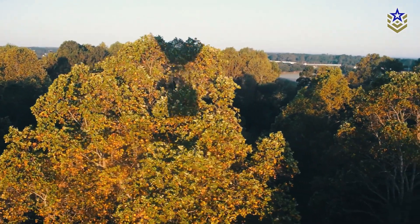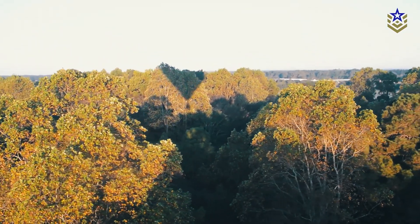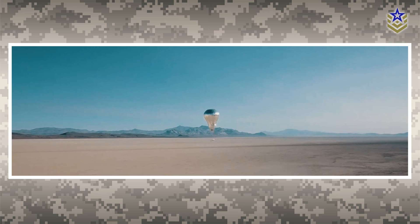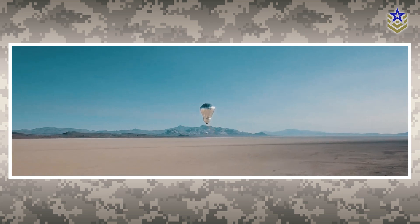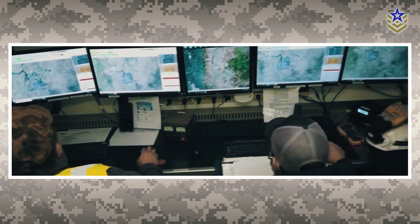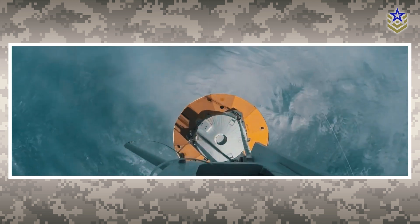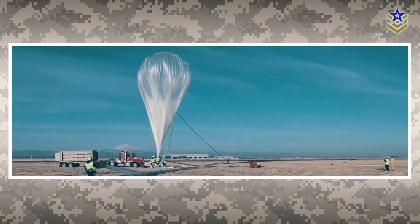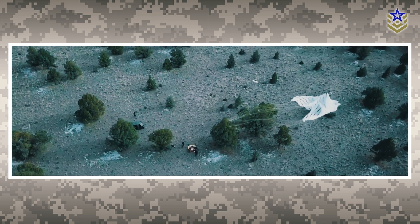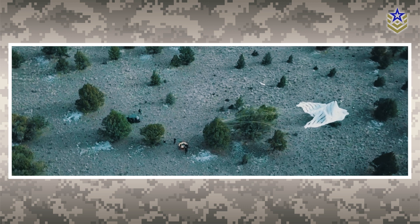Balloons continued to play a role in modern military operations, primarily in intelligence, surveillance, and reconnaissance missions. High-altitude balloons equipped with sensors and cameras are used to gather real-time data on weather patterns and terrain information, as well as monitor enemy activity. They can be deployed quickly, provide persistent coverage, and can operate in remote areas where other types of aircraft cannot.